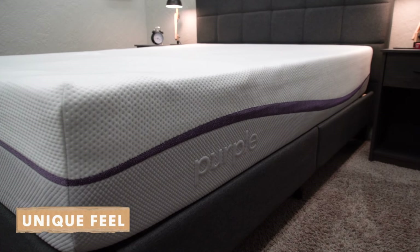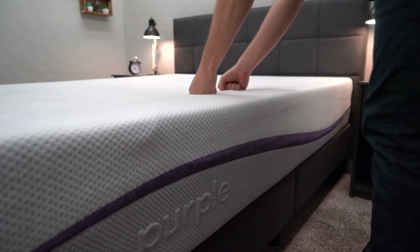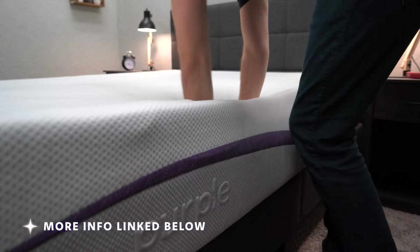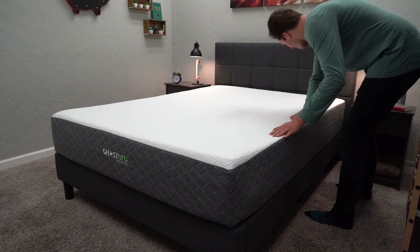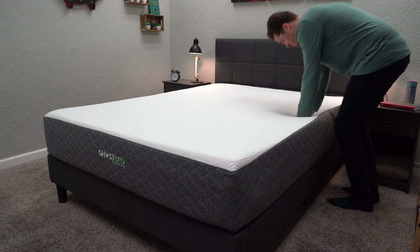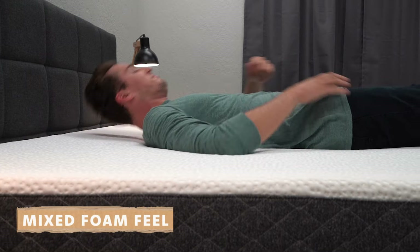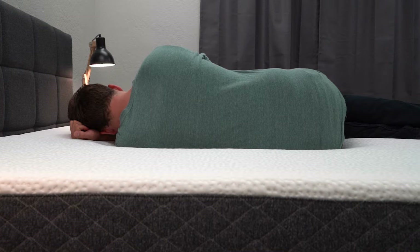The last feel I'll go over is something a bit more proprietary — something unique. The main one that comes to mind is Purple. Purple's got a feel that basically no other mattress kind of has — it's got a soft and firm thing going on at the exact same time. Some people find it really great, others not so much, so it is divisive. If you want to learn more about Purple, check the description below. You can also have combinations of different feels — a GhostBed, for example, has more of a mixed foam feel, a cross between memory foam and soft neutral foam.